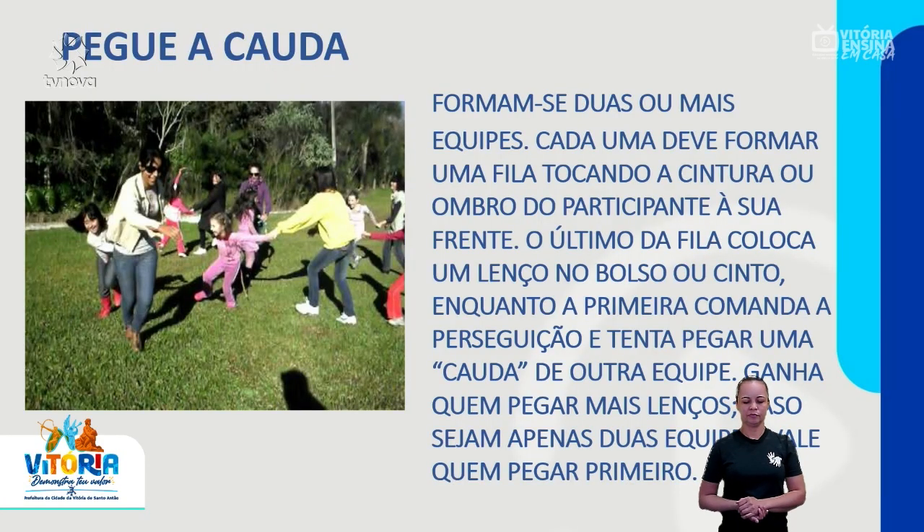Pegue a cauda. Formam-se duas ou mais equipes. Cada uma deve formar uma fila, tocando a cintura ou o ombro do participante à sua frente. O último da fila coloca um lenço no bolso ou cinto, enquanto a primeira comanda a perseguição e tenta pegar uma cauda de outra equipe. Ganha quem pegar mais lenços.